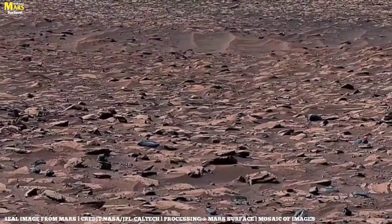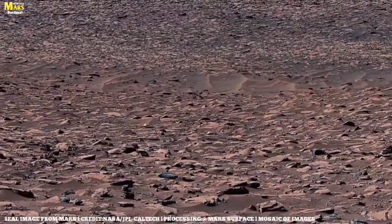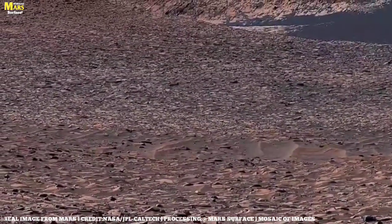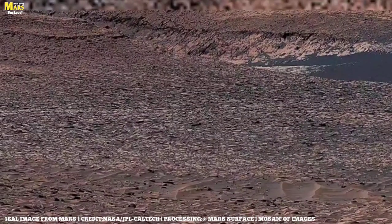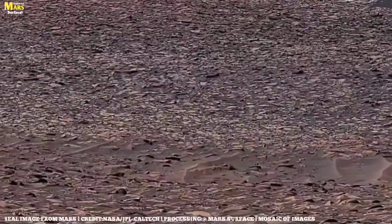To understand Mars, dozens of missions have been sent — the Viking mission in 1976, Curiosity in 2012, and now Perseverance, which is collecting rock samples on the Martian surface. Alongside this, the Ingenuity helicopter made the first-ever flight on another planet. These are all major milestones in human history.